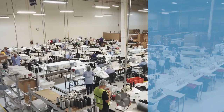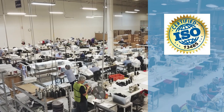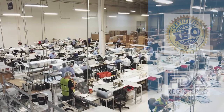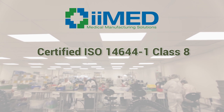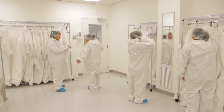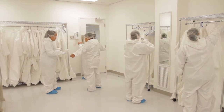Our quality standards include ISO 13485 certification, and our Reynosa plant is an FDA-registered manufacturing facility. Our over 6,000 square feet of clean room manufacturing space is certified to ISO 14644-1 Class 8. E-Med keeps contaminants from entering the production area with stringent procedures and 34 air changes per hour.